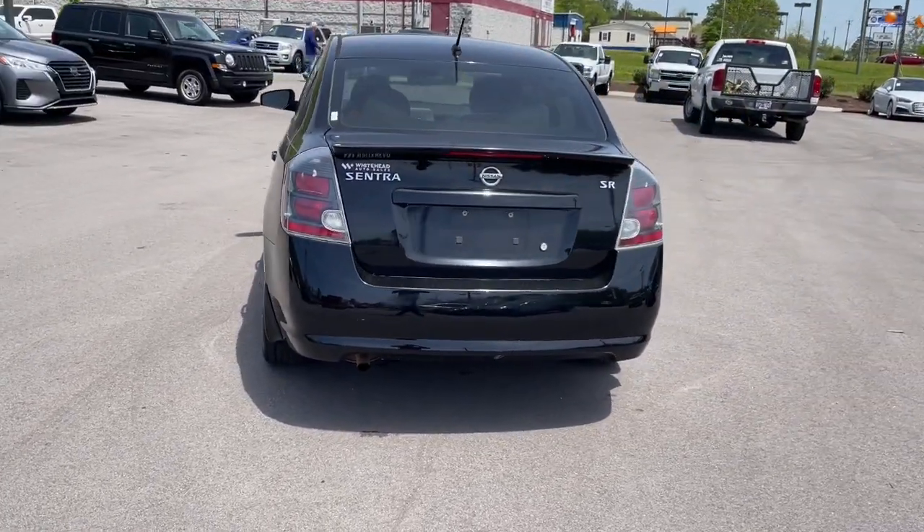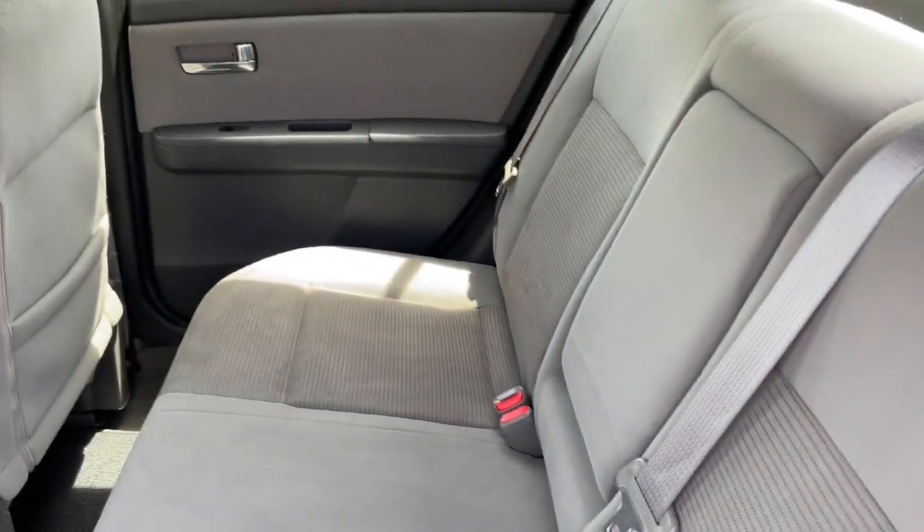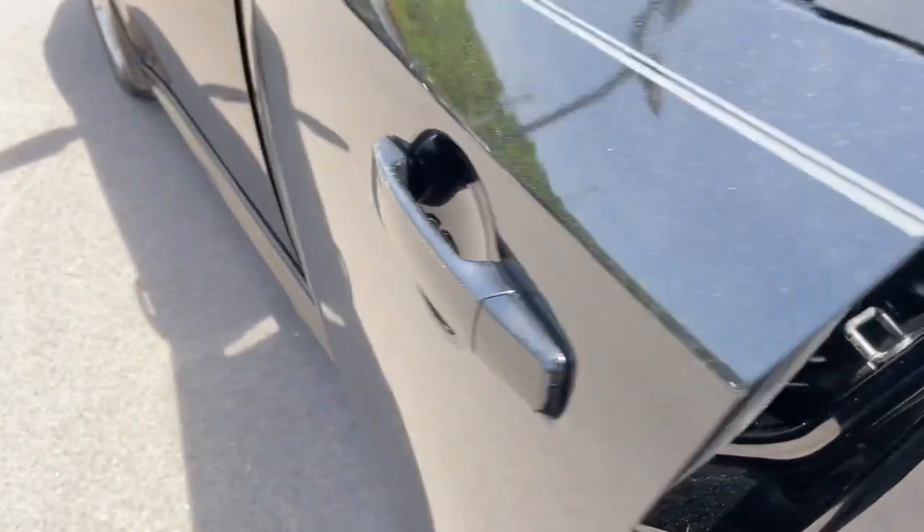This midsize four-door with modern flair delivers a roomy interior with plenty of creature comforts and thoughtful storage solutions, a suite of standard driver-assist safety tech, and an unmistakably sporty ride. These are just some of the great options this vehicle comes with.